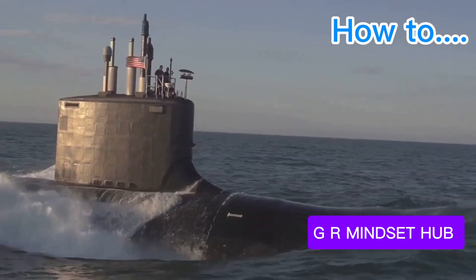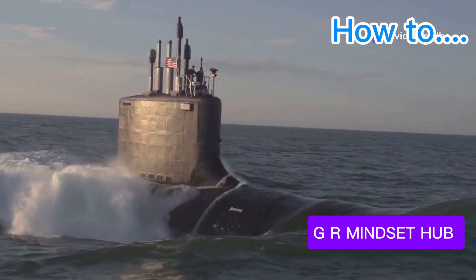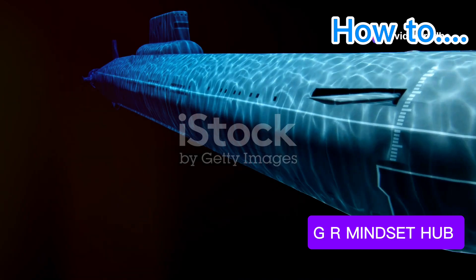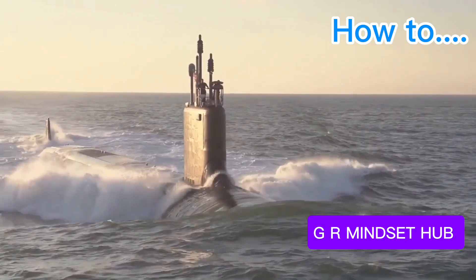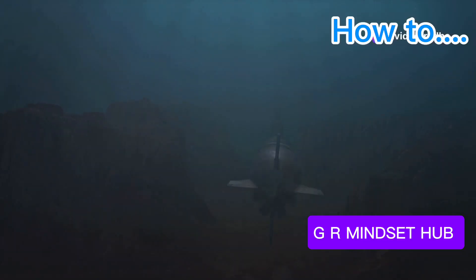The USS Virginia, a marvel of modern engineering, prowls the ocean depths with unparalleled stealth. Its sleek, hydrodynamic hull, cloaked in anechoic tiles, renders it virtually invisible to sonar. This American apex hunter is powered by a nuclear reactor, granting it near-limitless endurance, allowing it to remain submerged and hidden for months on end.